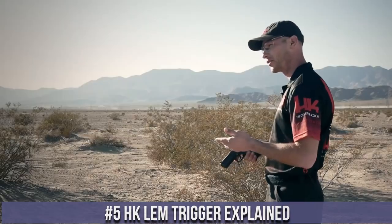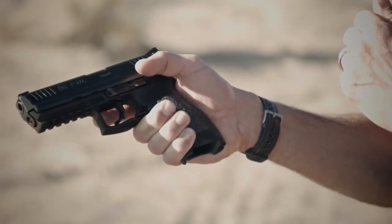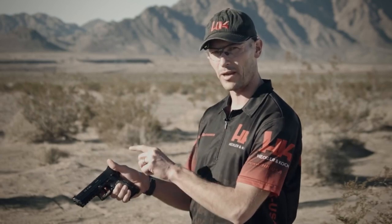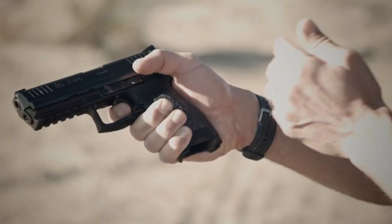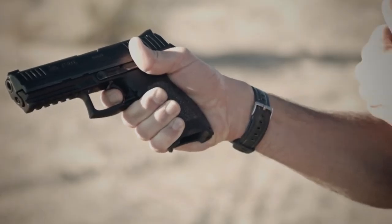Number 5: The HK LEM Trigger. A revolutionary advancement in trigger technology developed by Heckler and Koch. The LEM trigger provides a consistent and smooth trigger pull while maintaining safe and reliable operation. It combines elements of a double-action and single-action trigger, offering the best of both worlds. It features a pre-cocked hammer, eliminating the need for manually cocking the firearm. The LEM trigger delivers a consistent pull, resulting in enhanced accuracy and reduced muzzle movement, with a short reset and crisp break for faster follow-up shots.